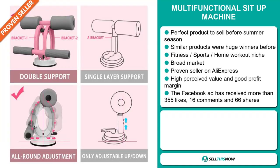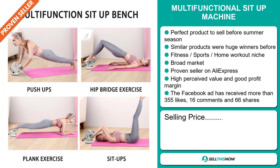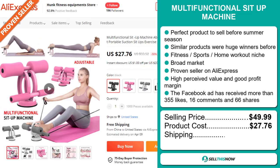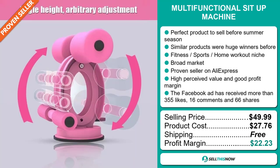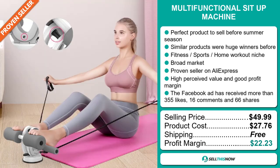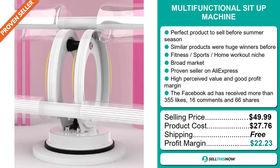The selling price for the Multi-Functional Sit-Up Machine is just under $50, whereas the product cost is only $27.76. Shipping is completely free, so you're looking at an excellent profit margin of $22.23. Sell this now!